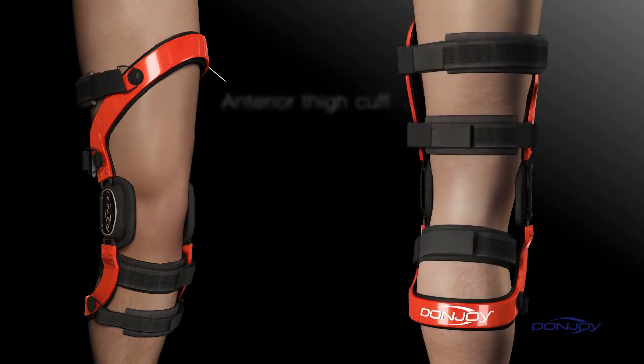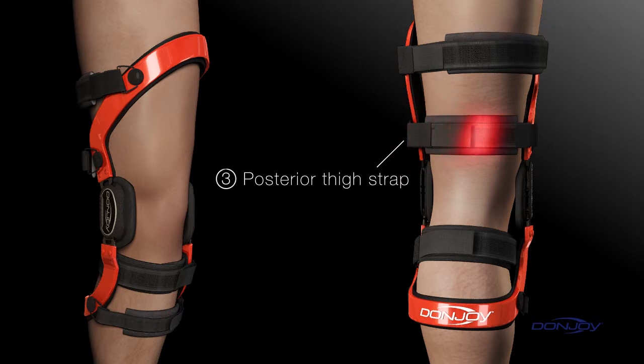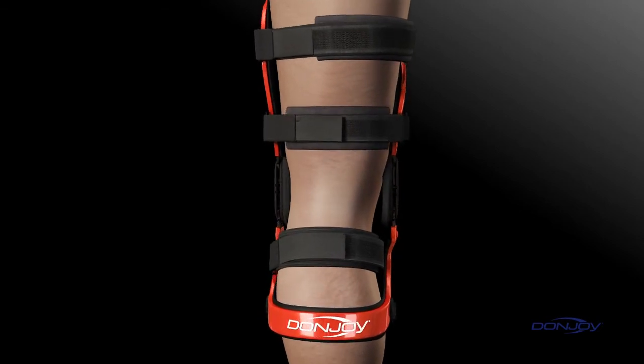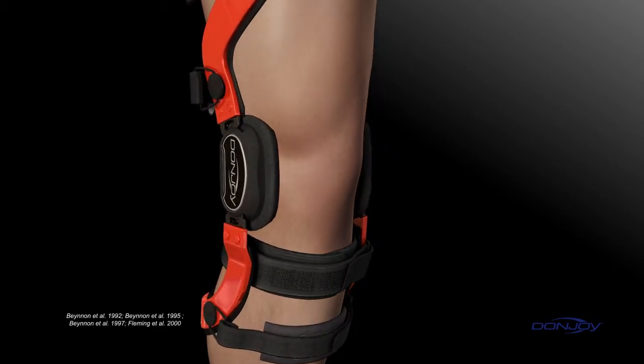DonJoy pioneered dynamic bracing with the Four Points of Leverage system — a unique cuff and strapping configuration that provides a net differential posterior force to the tibia, preventing anterior movement. Here's how it works. First, the anterior thigh cuff anchors the femur at the top of the anterior thigh. Second, the posterior calf cuff anchors the tibia at the bottom of the posterior calf. Third, the posterior thigh strap across the back of the lower thigh pushes the femur forward. And fourth, the anterior calf strap provides the crucial opposing force that applies a constant active load to prevent anterior tibial translation. DonJoy's dynamic Four Points of Leverage system preloads the tibia, providing constant protection, and is clinically proven to significantly reduce strain on the ACL.